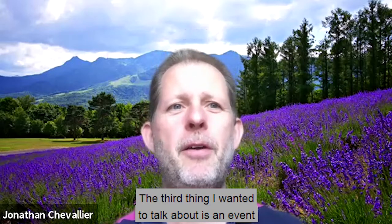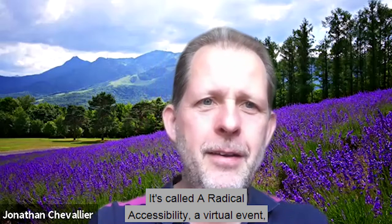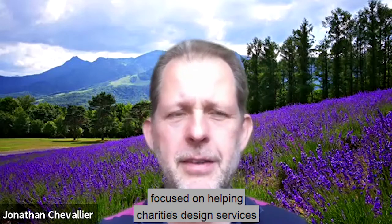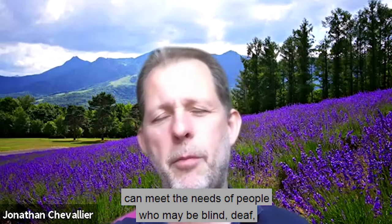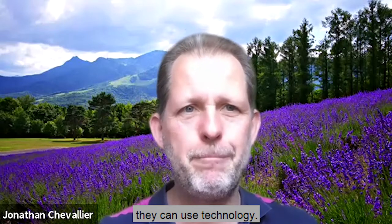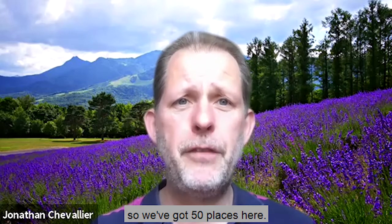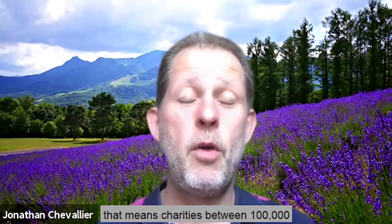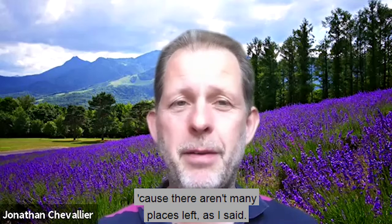The third thing I wanted to talk about is an event we're running with Microsoft and Reason Digital. It's called the Radical Accessibility Virtual Event and it's on Thursday the 9th of July. It's a very interactive day focused on helping charities design services which are more inclusive, particularly around how those services can meet the needs of people who may be blind, deaf, or have other disabilities which limit the way they can use technology. Because it's so interactive, there are only 50 places. It's targeted at medium charities — in our terms, charities between £100,000 and £1 million revenue. If you're interested, sign up fast because there aren't many places left.